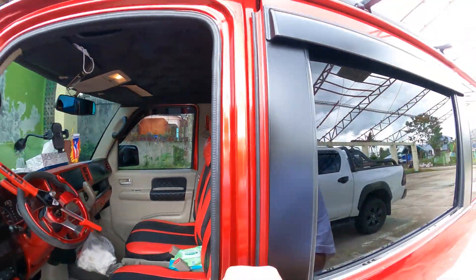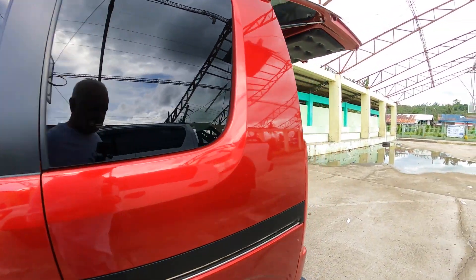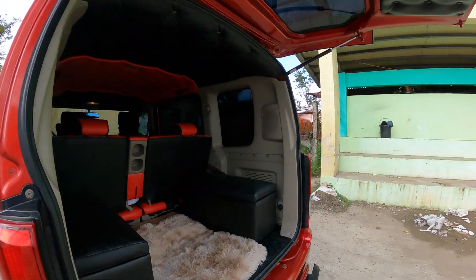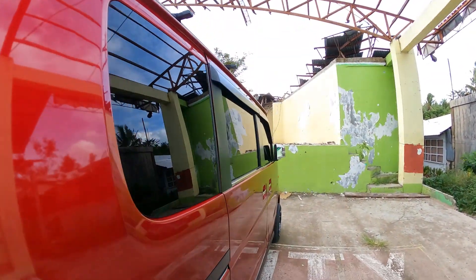They couldn't find the automatic door closer for the other side, so I was not able to get that completed. I did take her to get it washed. Yeah, that's going to do it for this video.